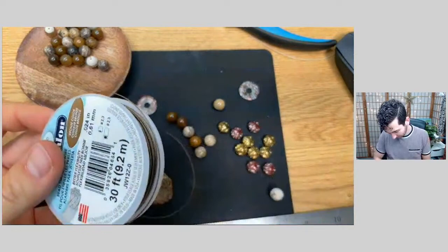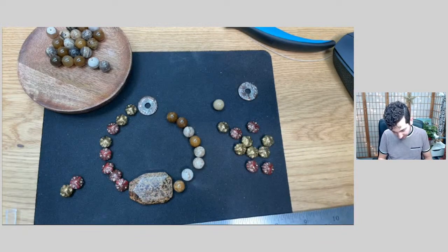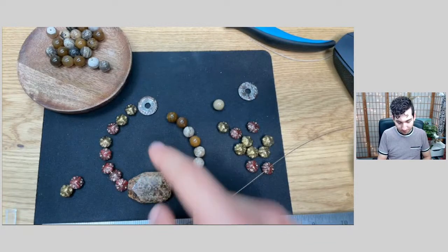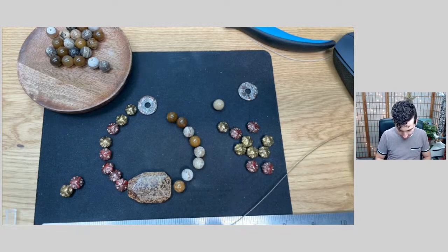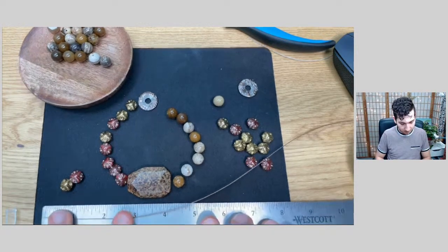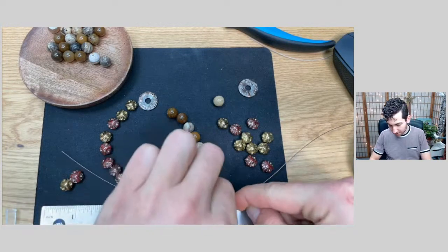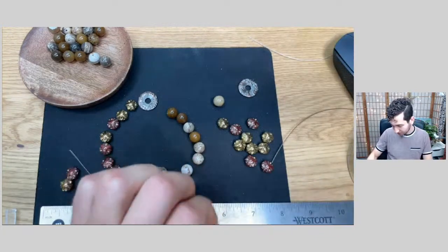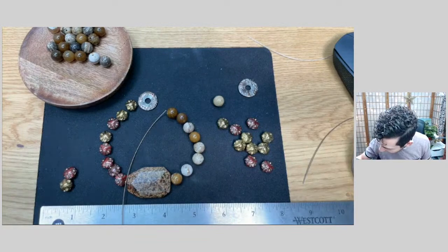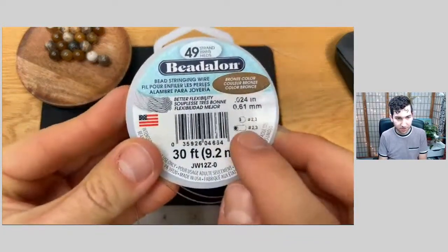Sarah reminded me of how much I like this bronze color. I actually don't know if this is the one we carry in the shop, but you could use any Soft Flex beading wire - it'll work great here as long as it fits through the holes. This is like a medium size. I think I want to be able to wrap the pendant, so I'm just going to string one portion of my bracelet here. We'll make that about a three-inch section. I like to add on around an inch and a half or so for each crimp, so that adds another three inches for a total of about six inches of wire to start.